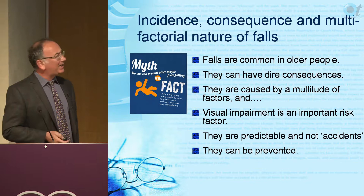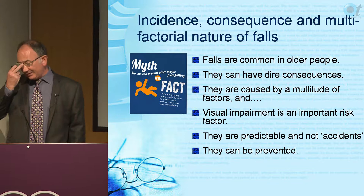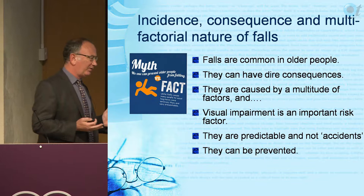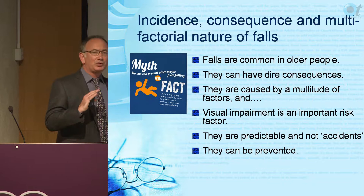Falls are the most common reason why people have to go into nursing homes, so they can have dire consequences. Unfortunately they are caused by a multitude of factors, but visual impairment is an important risk factor. The literature is variable, partly because many people doing epidemiological studies don't know much about vision, but at the lowest level visual impairment doubles your risk of falling.